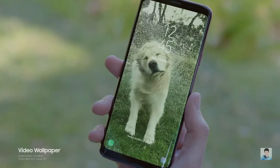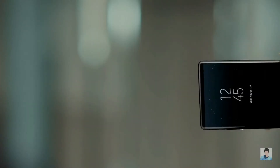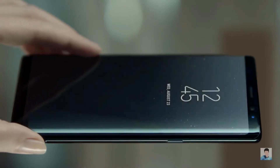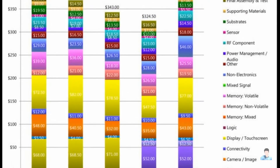As per the analysis, the Galaxy S9 Plus costs more to make than the Note 8, even though the Note 8 retailed at a higher price than the S9 Plus at the time of launch. The S9 Plus takes $379 to make while the Note 8 costs $369.